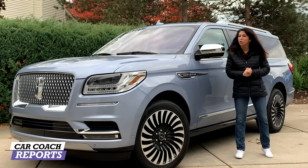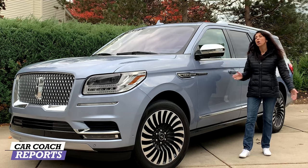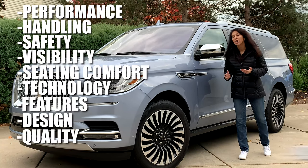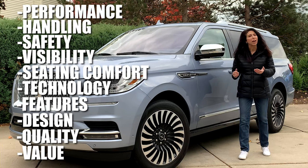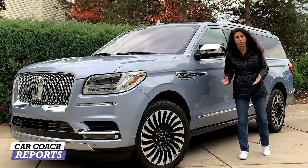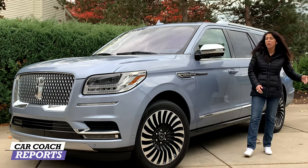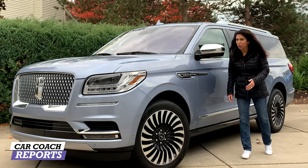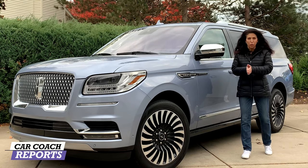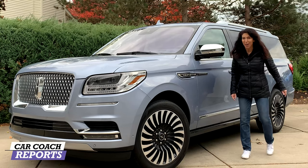We're going to give you a review with information you're not going to get at the dealer. The dealer's job is to sell you the vehicle; we're going to give you information on performance, safety, handling, visibility, seating, comfort, technology, features, quality, design, and value. In the end we'll give you a Car Coach Reports total score so you can compare this vehicle to all its competitors. Knowledge is power — let's go for a ride.